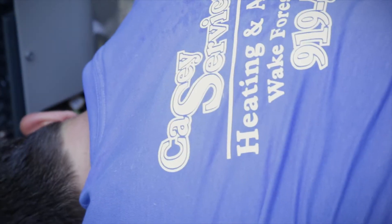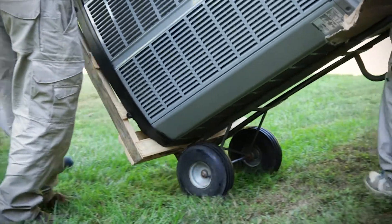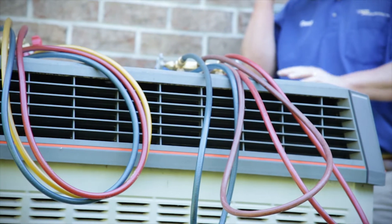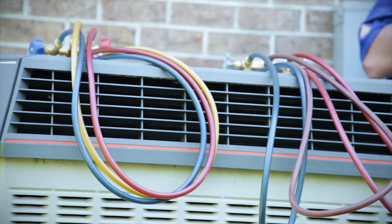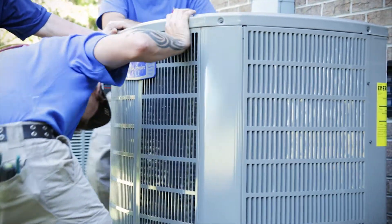Our policy is: we don't vent. We recover and clean every unit, make sure it's as clean as possible, and we turn it back in for proper reclaiming or disposal, depending on whatever they want to do with it.